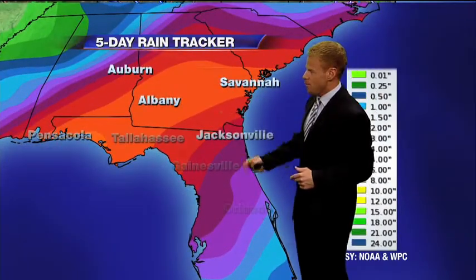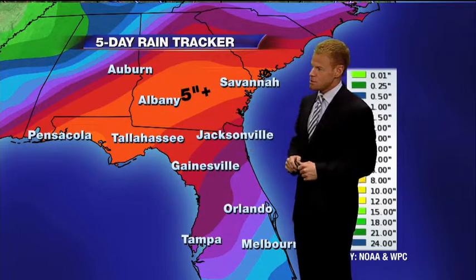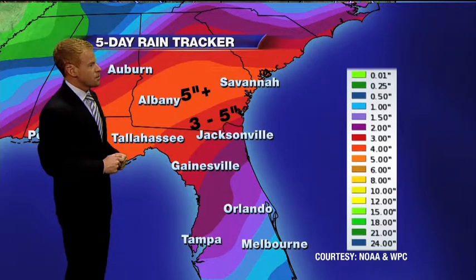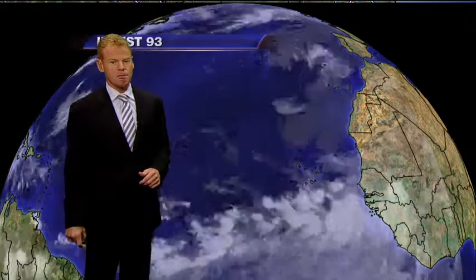Here's a look at rain tracker from NOAA. This is the projection of five-day rainfall amounts, and all that orange there in Georgia and the panhandle shows five or more inches. Three to five inches are expected up near the Florida-Georgia border, and two to four inches north of I-4 here in north-central Florida. Some heavy rain at times for South Florida as well.